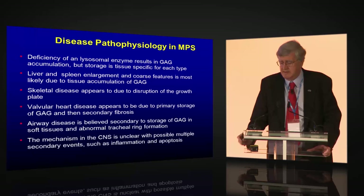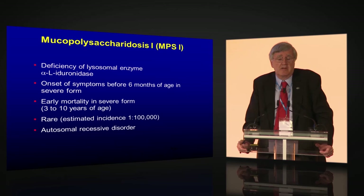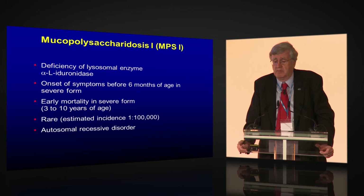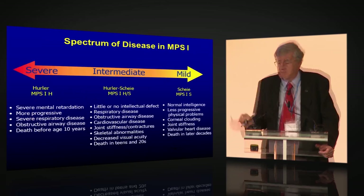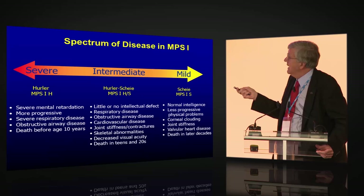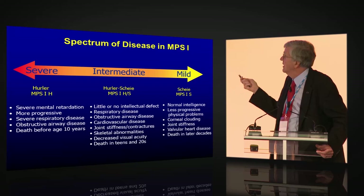MPS 1 is a deficiency of the enzyme iduronidase. Onset of symptoms can be as early as 6 months in the severe form, Hurler syndrome. Hurler syndrome patients historically died between 3 and 10 years of age, not uncommonly from coronary artery disease. In North America and Europe, estimated incidence is 1 in 100,000. It's an autosomal recessive disorder with a spectrum from severe Hurler to attenuated Scheie — you can't draw a clear line — and patients exist throughout this spectrum.